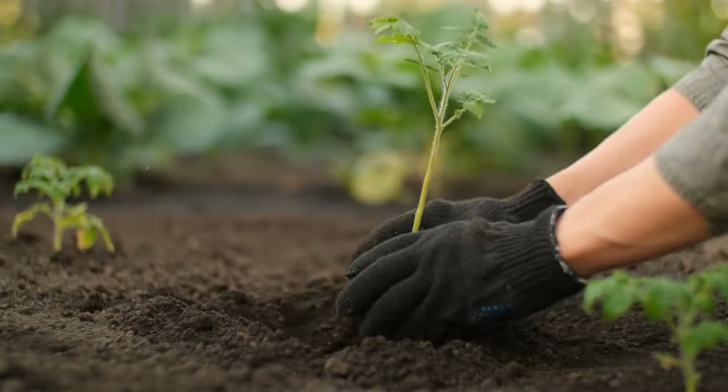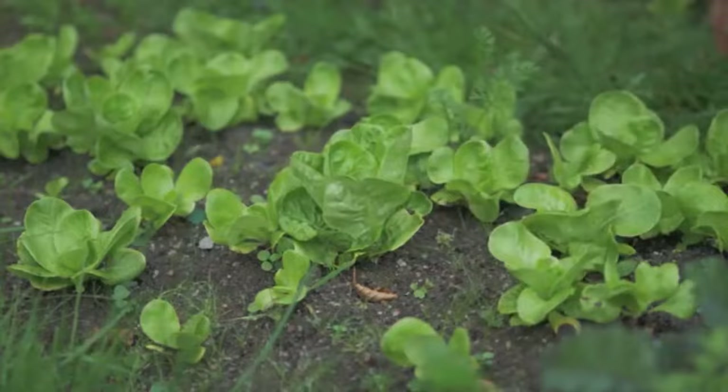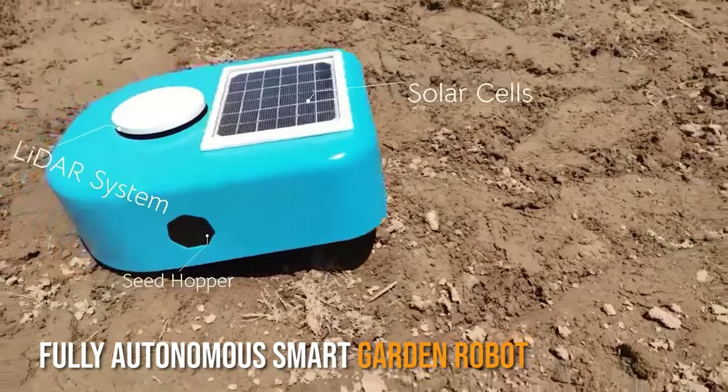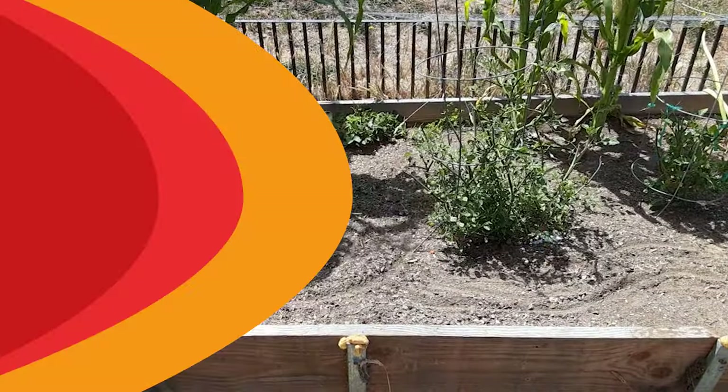Sibyl. Grow your own food. Save the Earth. Create a Green Planet. Now let's walk the talk. Sibyl is a fully autonomous smart garden robot that plants seeds, removes weeds, and maps out the garden all by herself.